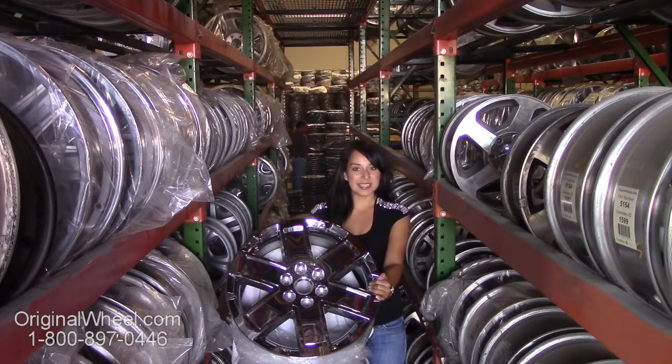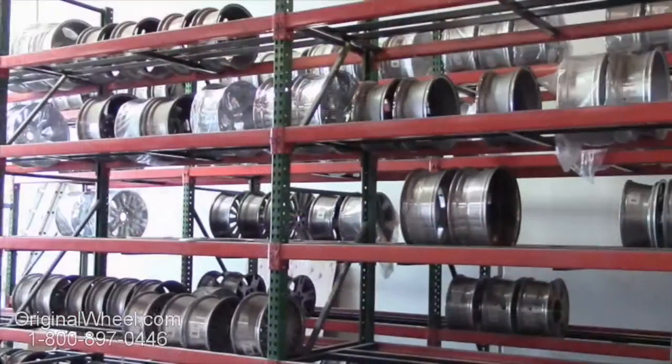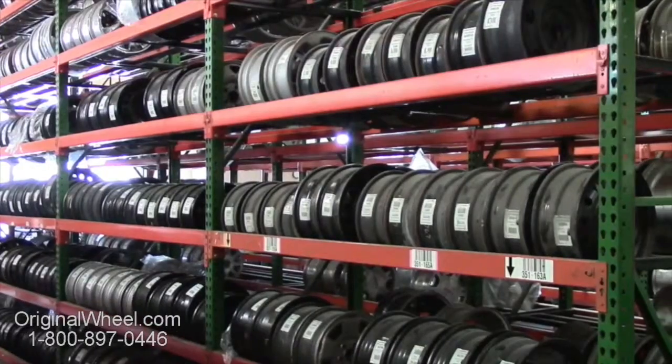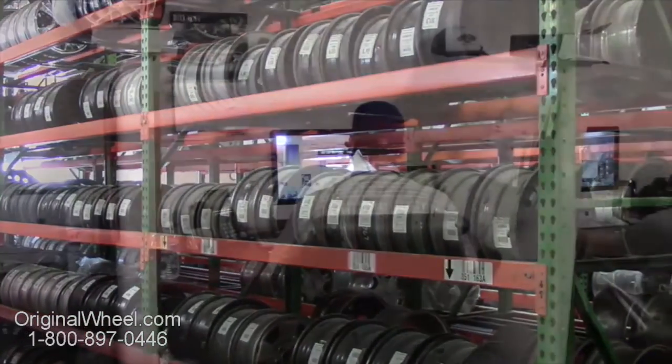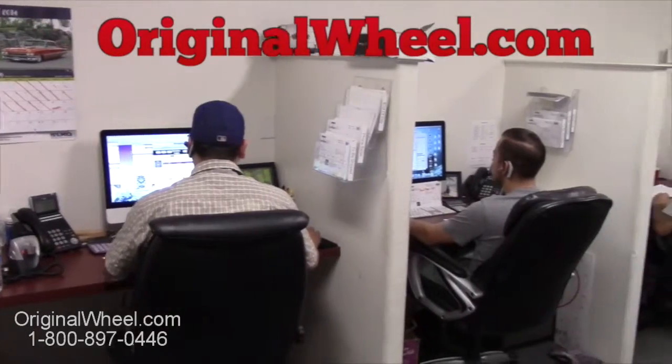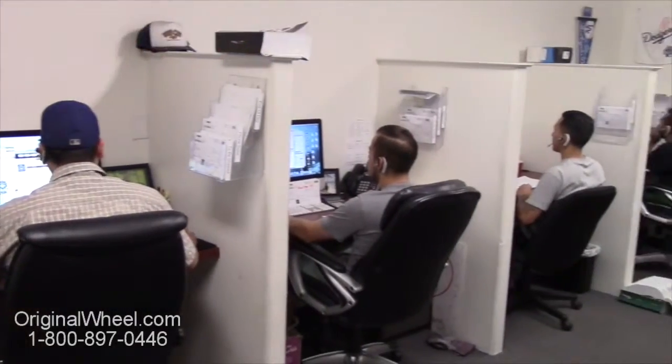Our friendly representatives are standing by to assist you. Our sales representatives are here Monday through Friday from 8 a.m. to 5 p.m. Pacific Standard Time. If you have any questions, give us a call at OriginalWheel.com. Customer satisfaction is our number one guarantee.